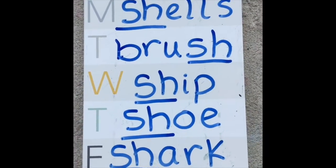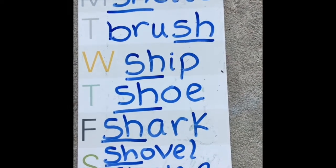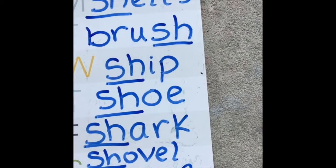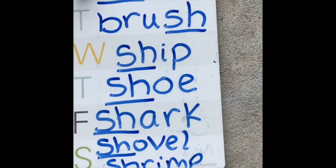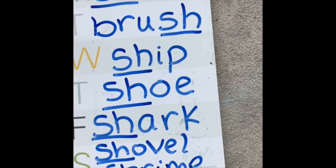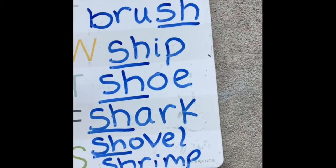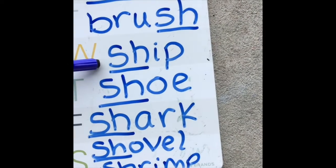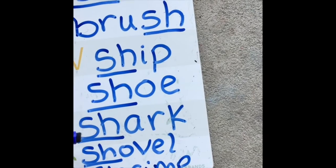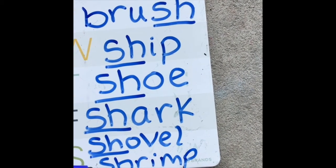All right, friends. Here are all the things we found in our pretend sea. First we found a fish — do you see the S, H at the end? Then we found some shells, which start with S, H. We found a brush, which ends in S, H. A ship, which starts with S, H. A shoe, a shark, a shovel, and a shrimp.